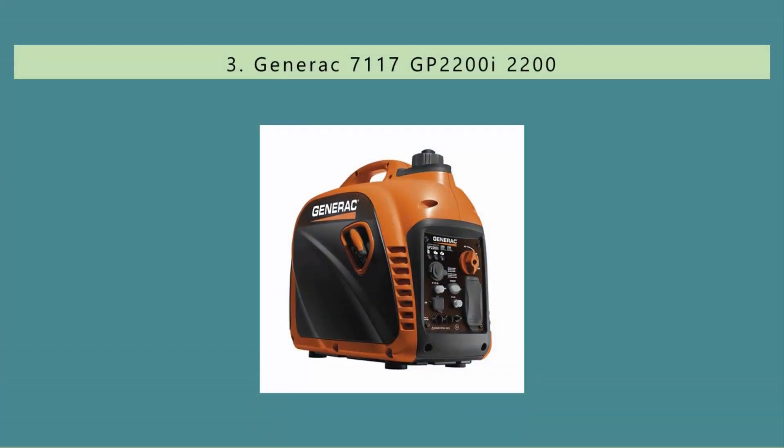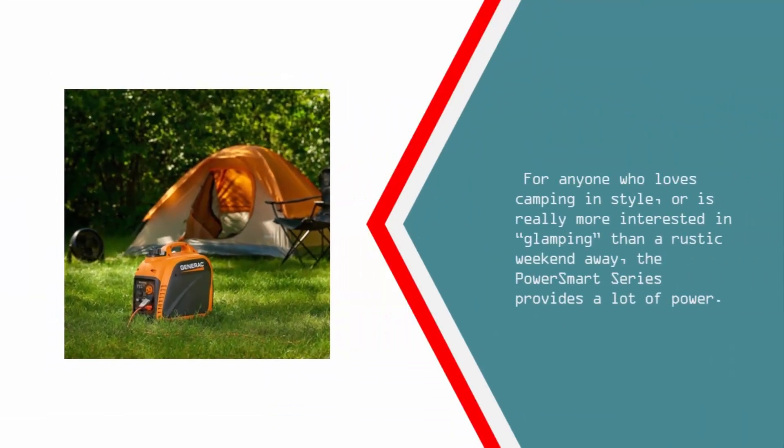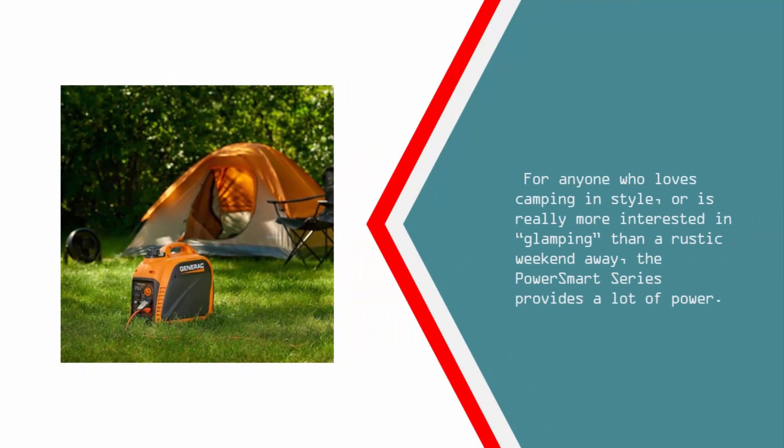Halfway through our list at number 3. When it comes to selecting a portable generator, there are a lot of features to choose from, and a lot of considerations to make to get your perfect setup. Ease, fuel efficiency, price, and capability are all major concerns for anyone looking for a camping generator, and the type of camping you'll be doing will help dictate what you need. For anyone who loves camping in style, or is really more interested in glamping than a rustic weekend away, the Power Smart series provides a lot of power.